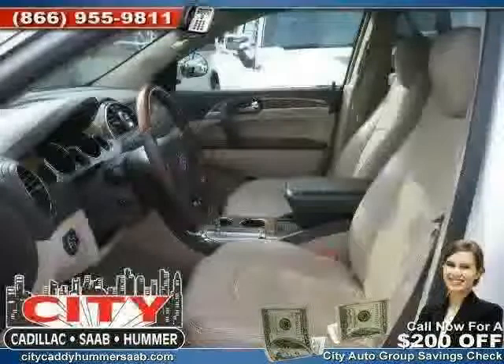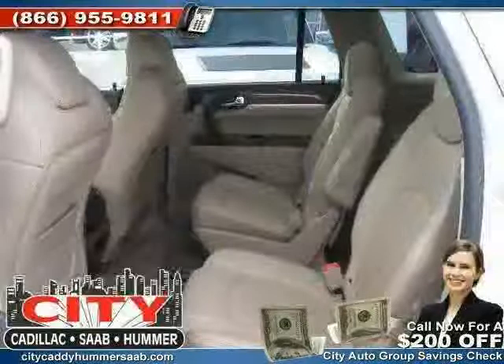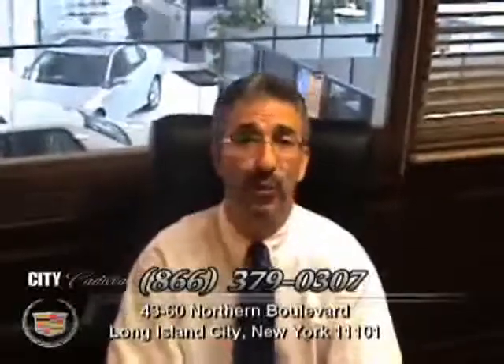Driven with care for 48,138 miles makes this Enclave an easy choice for you. Feel free to continue to browse our website and discover that we have not just Cadillacs, but all makes and models of quality pre-owned vehicles.